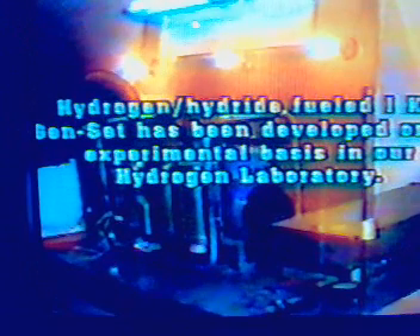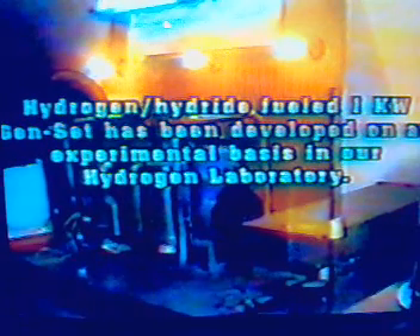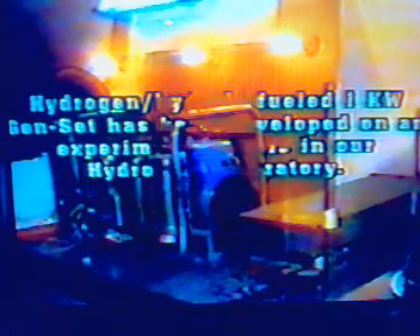It is producing auxiliary power — intermittent power. You can see three bulbs lighting, one rod, and a fan also over there. The hydrogen hydride fuel genset is normally one kilowatt, which is what we are demonstrating here. It can be upgraded to two or five kilowatts, and this is one of the immediate applications that will be pursued.